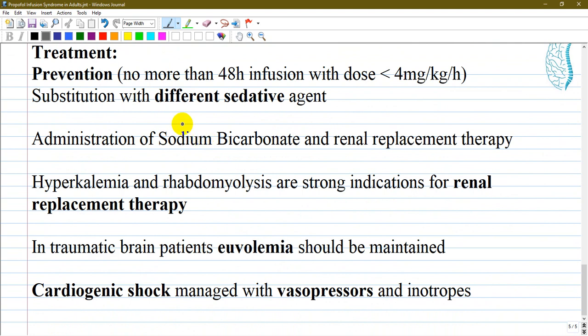Treatment starts with prevention: no infusion longer than 48 hours at doses more than 4 mg/kg/hour, and substitution with different sedative agents such as thiopental, midazolam, or dexmedetomidine — which has the advantage of not depressing the respiratory system. Administration of sodium bicarbonate and renal replacement therapy are indicated in cases of metabolic acidosis, hyperkalemia, and rhabdomyolysis.